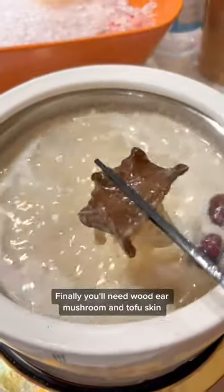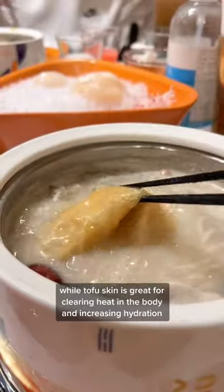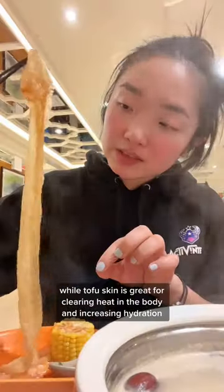Finally, you'll need wood ear mushroom and tofu skin. Wood ears are recommended in Chinese medicine for glowy skin and keeping the grays at bay, while tofu skin is great for clearing heat in the body and increasing hydration for plump, glowing skin.